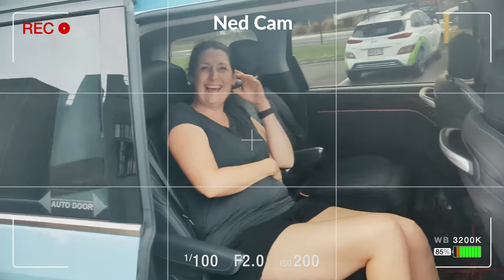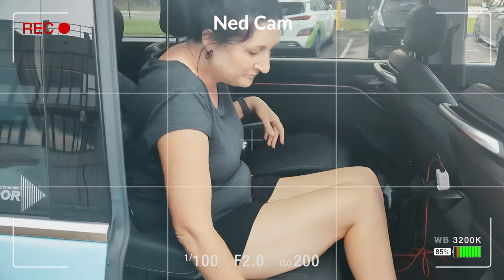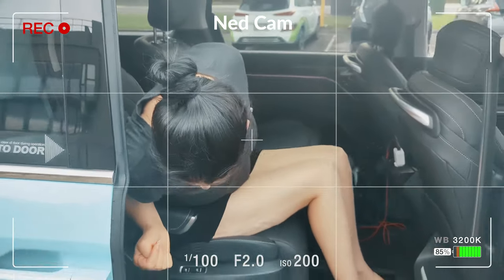Quick interlude: here we have a six-foot-one human trying out the MIFA and she likes it. Too bad we just bought a Leaf.